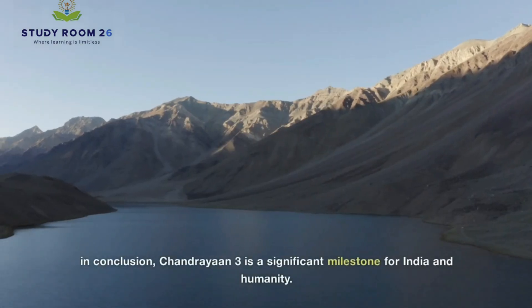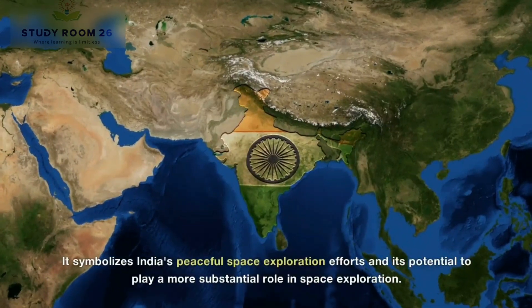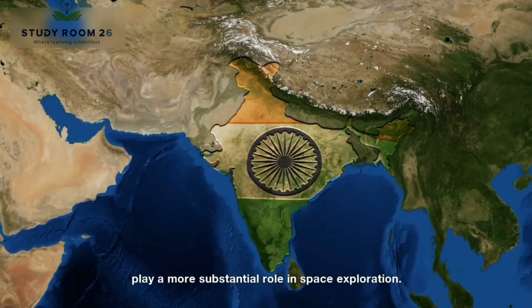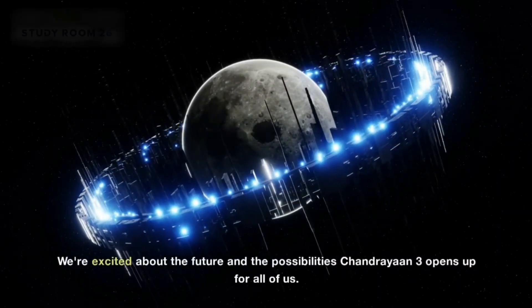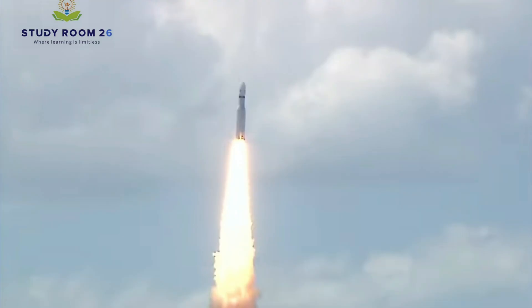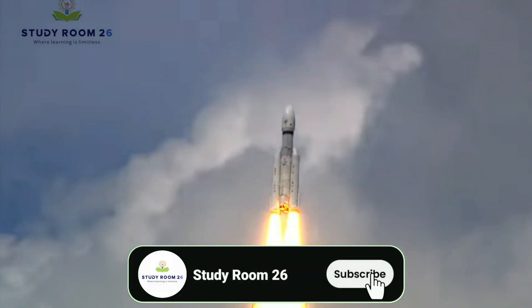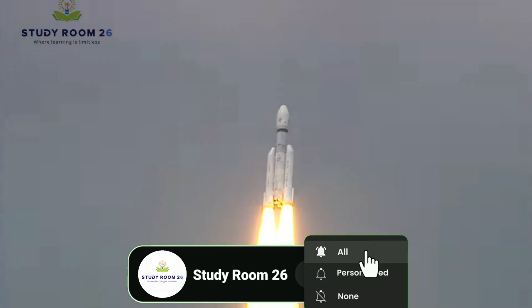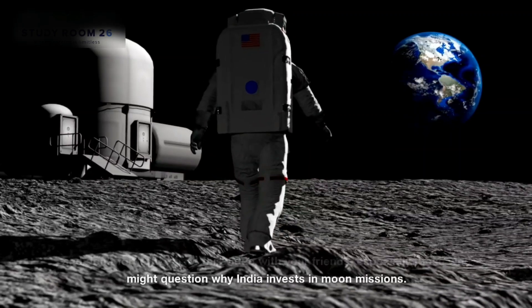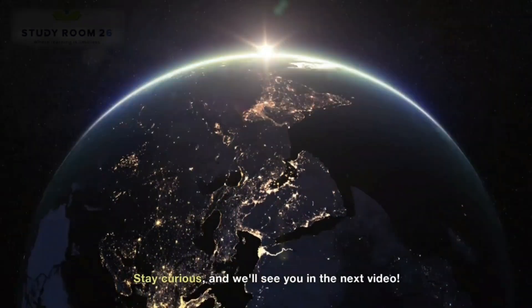In conclusion, Chandrayaan 3 is a significant milestone for India and humanity. It symbolizes India's peaceful space exploration efforts and its potential to play a more substantial role in space exploration. We're excited about the future and the possibilities Chandrayaan 3 opens up for all of us. That's all for today's video, folks. We hope you enjoyed this detailed explanation of Chandrayaan 3. If you did, please hit that like button, subscribe to our channel Study Room 26, and don't forget to share this video with your friends, especially those who might question why India invests in moon missions. Your support means the world to us. Stay curious and we'll see you in the next video.